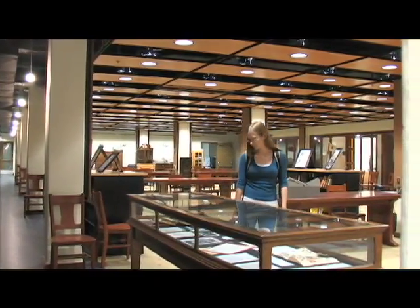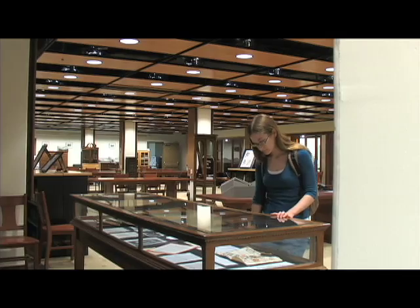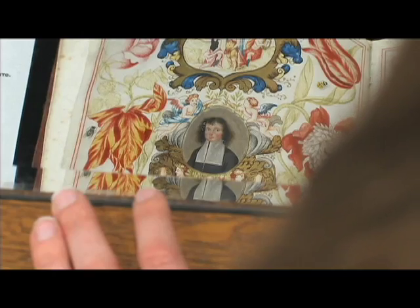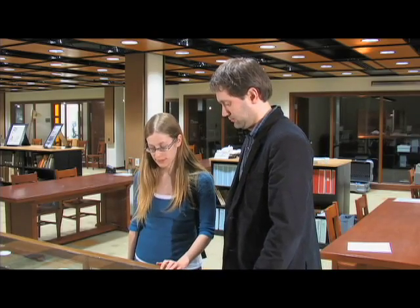The University of Manitoba Archives and Special Collections is home to a wide assortment of historical and cultural research materials, including rare books like this one on display. All of the items in the archives are located in closed, climate-controlled storage areas, so you have to ask an archivist to retrieve documents for you.